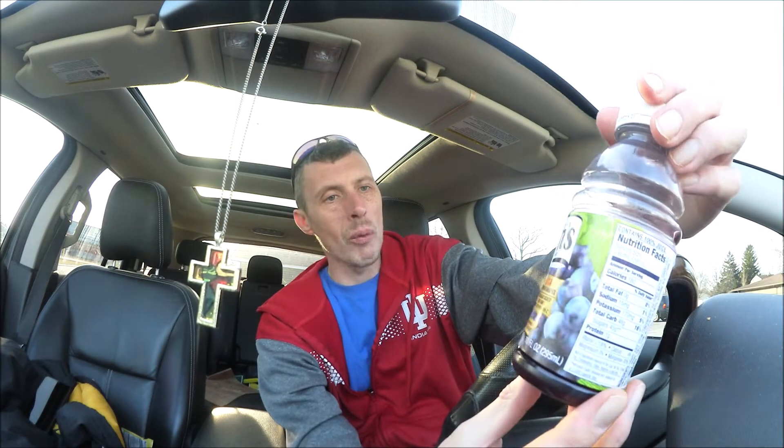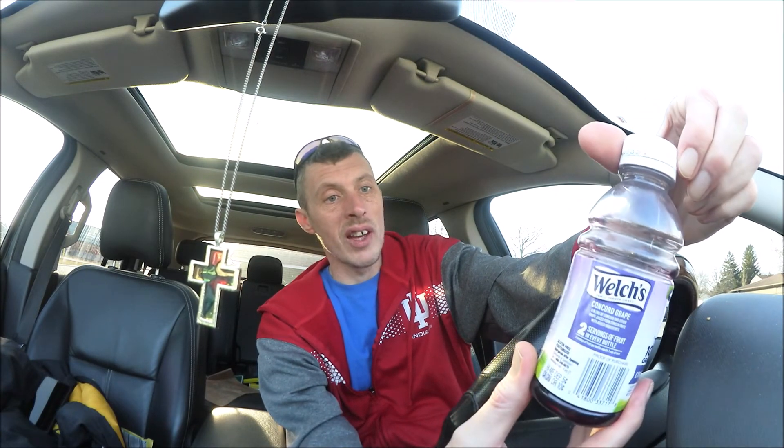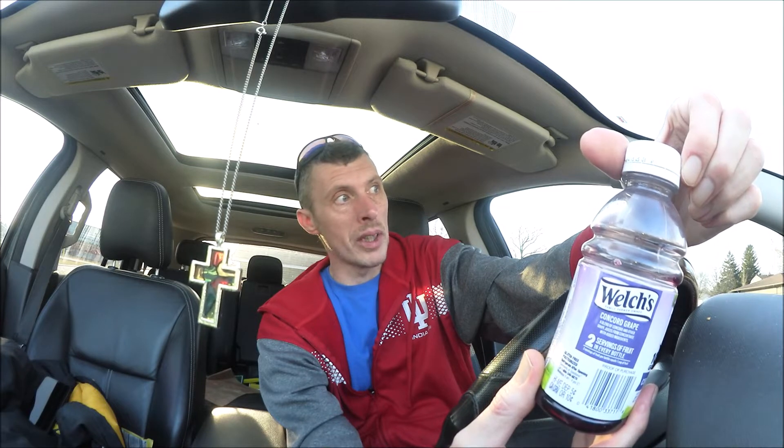Now the sugar count is sky high, which I knew — you're talking roughly 35 grams a bottle, which is just about as much as a soda. I haven't drunk juices for years because of this. Health-wise, the sugar content is outrageous. Your best bet is probably to eat fresh grapes, but every now and then this is better than a soda.